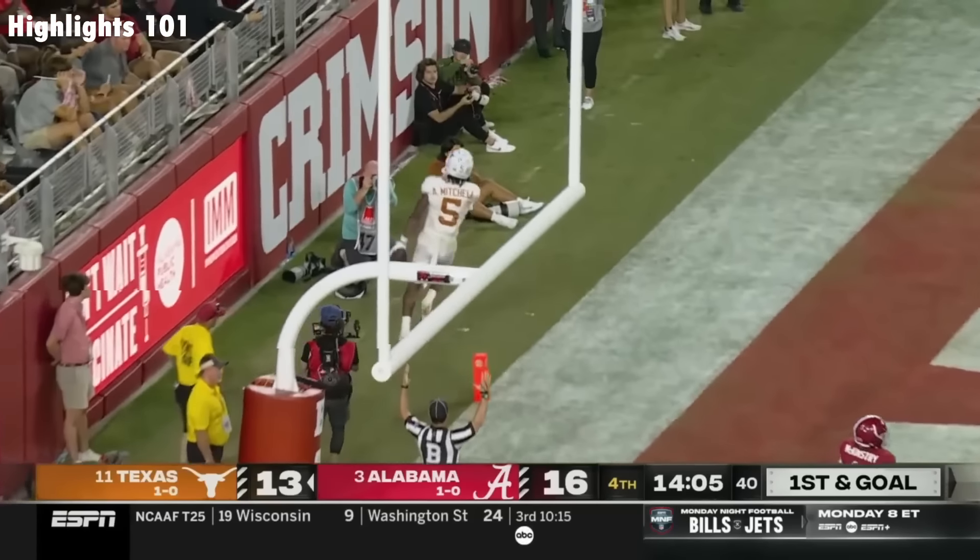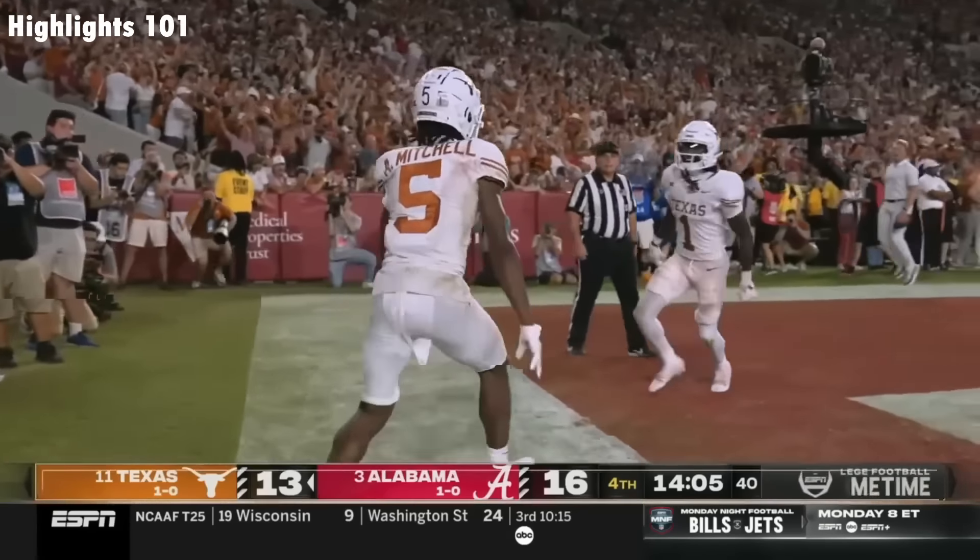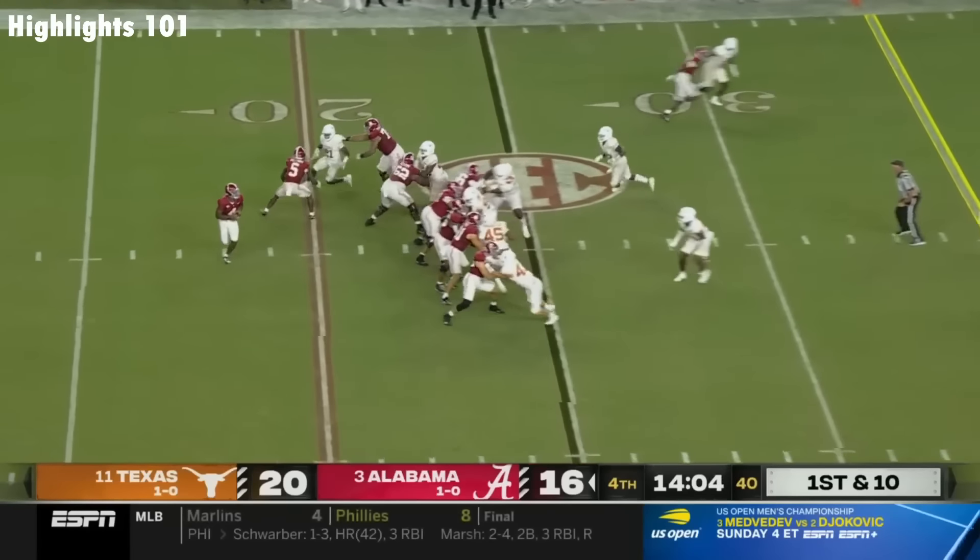Touchdown Mitchell! What a response by Texas, on display tonight, battling in year three.